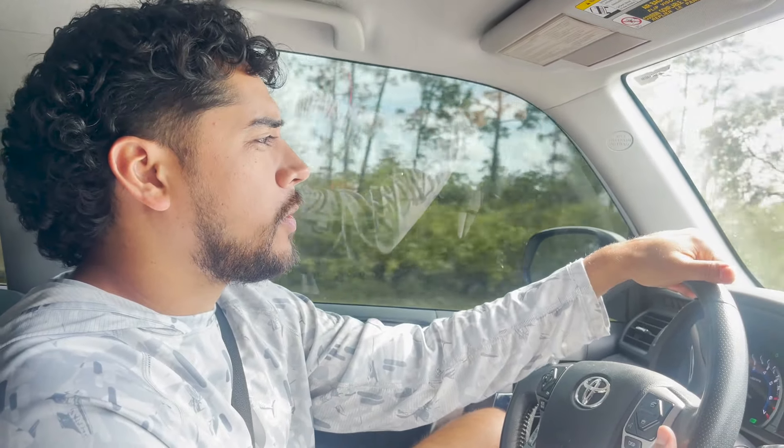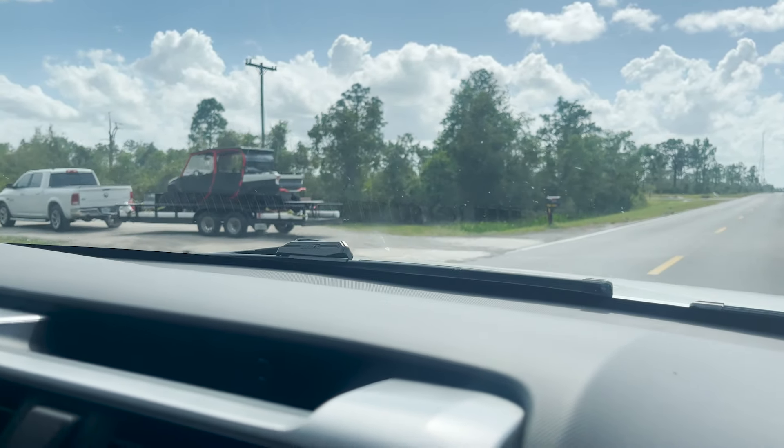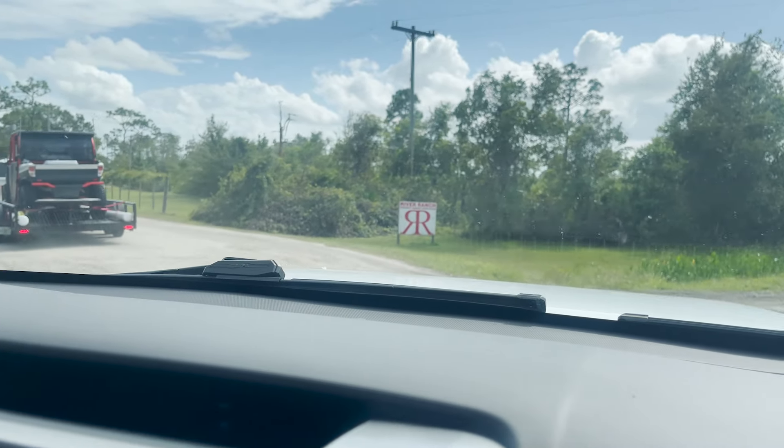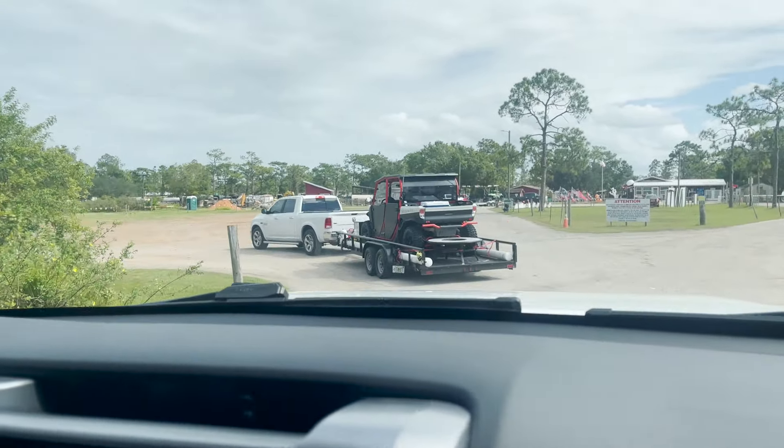Alright guys, we are pulling up to River Ranch. We got all the paperwork done and now we're going to go check out the property. Hell yeah.